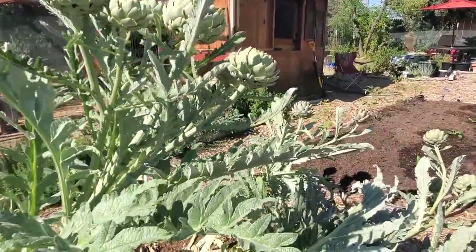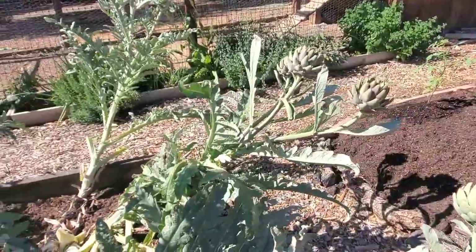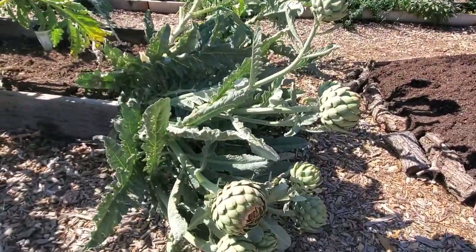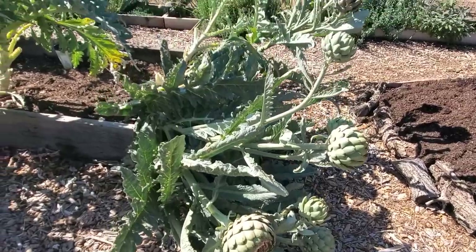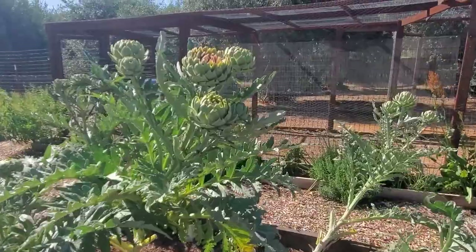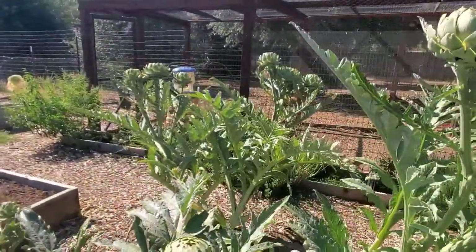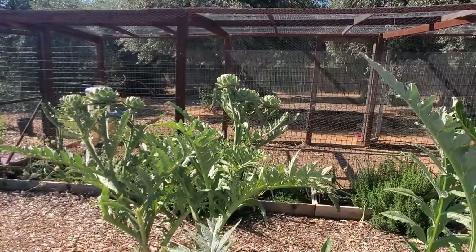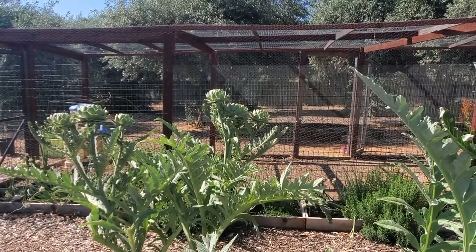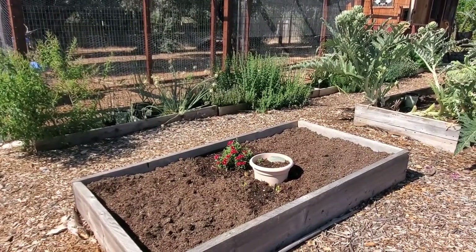I need to start harvesting them because they're delicious, and also because if I don't they're going to start blooming. The blooms on artichokes are absolutely fantastic — gorgeous purple — and I'll probably let most of them go to bloom because I love that, and to be honest most of my kids don't like artichoke. I know, crazy, right?